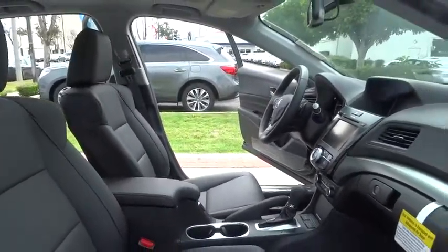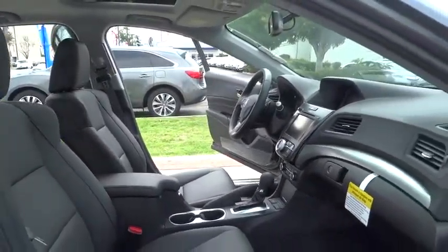Cruise control, floor mat, aluminum wheels, auto-dimming rear-view mirror, universal garage door opener.